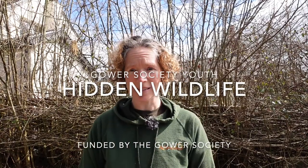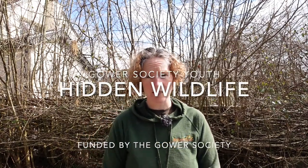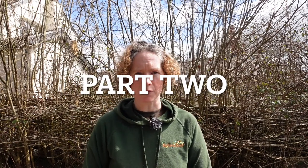Hello and welcome to our latest Gower Society Youth Activity, part two of Hidden Wildlife, funded by the Gower Society. In this episode we're going to be focusing on some small microorganisms living in amongst the soil, the tiny animals hiding behind the soil grains. I'm also going to introduce you to the wonderful hidden world of moths, and the amazing glow worm, which only comes out in the summer time.